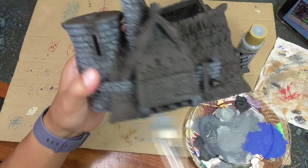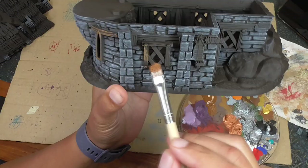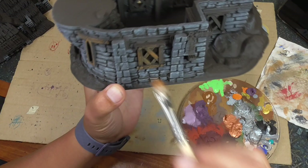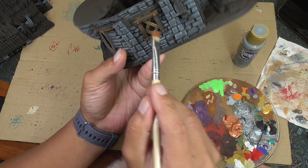I grab some milk chocolate and paint all of the wood pieces. I need to do two coats since the dark brown base makes the milk chocolate look muted. After one coat, put a whole other coat on top to brighten up the brown. Again, I'm avoiding going into the cracks and crevices because I want that dark brown to show the grain of the wood. I'm also putting milk chocolate into the crevices of the straw roof because we'll be going over it with a lighter yellow color, and I want the shading to be the milk chocolate.